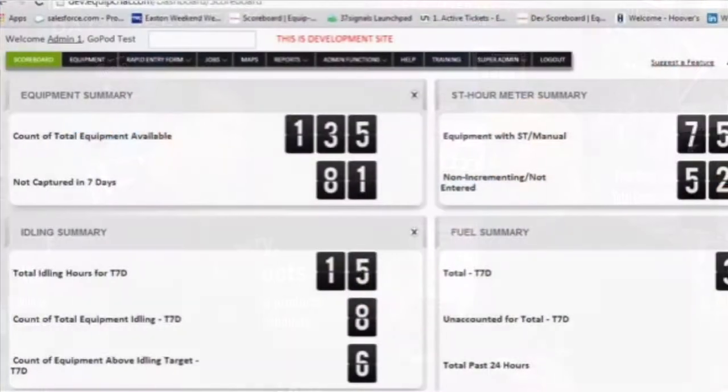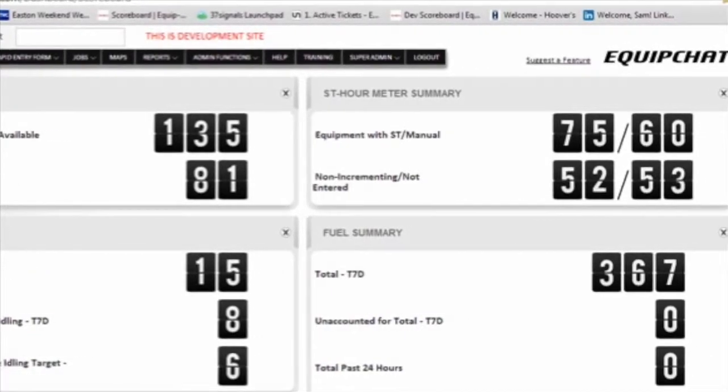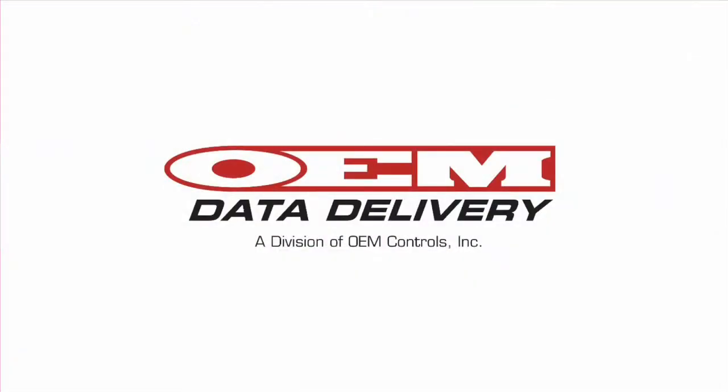We're looking at the data too. And if we see that somebody's not paying attention to the idling numbers, we call them up and say hey, we need to cut this down and we're going to help you figure this out. Well Sam, it's pretty cool stuff and we're glad that you're debuting it here at the show. Thank you.